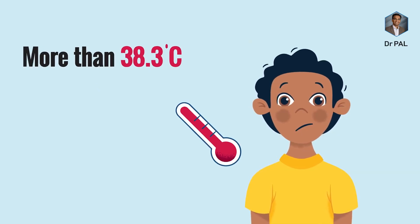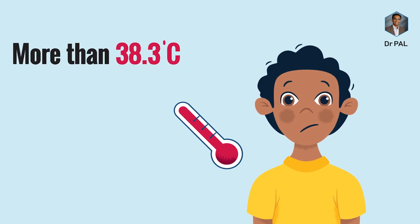If you have a fever at 38.3 degrees Celsius or more, you should go back and see the doctor. Then you will be able to meet the doctor.